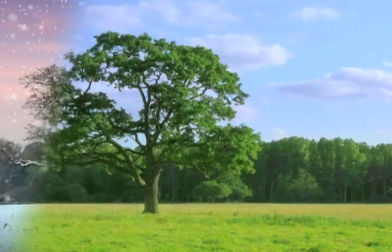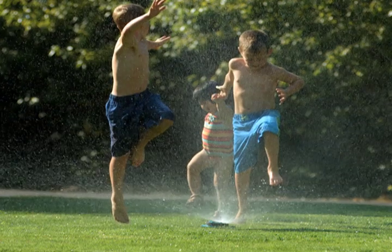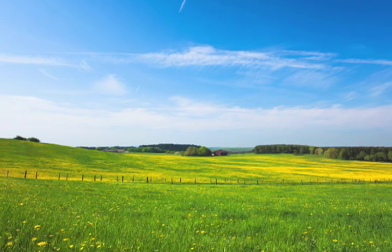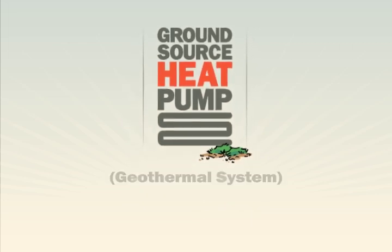Seasons come and seasons go, but your home needs to be comfortable all year long. Fortunately, there's a source of year-round comfort right under your feet. One of the most efficient comfort systems on Earth actually gets its heating and cooling ability directly from the Earth — the ground source heat pump, also known as a geothermal system.